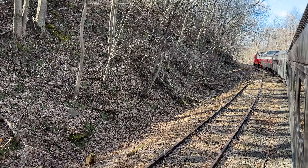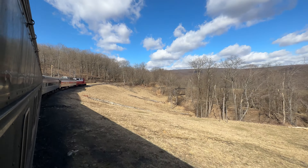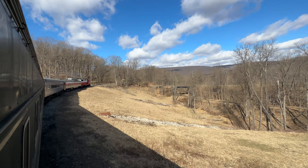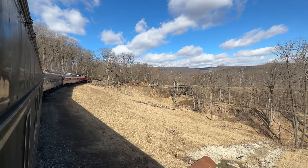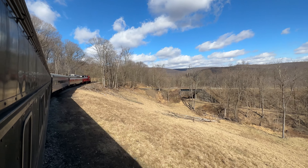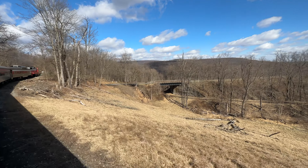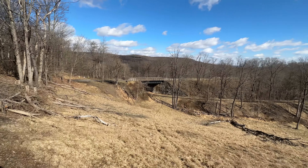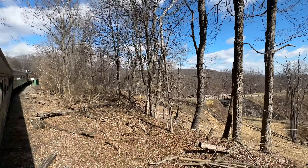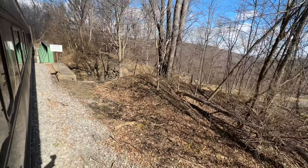And the train track right there. There's a wheel there. Look at that bridge right there. I think it's a spiking trail. What's that bridge here?